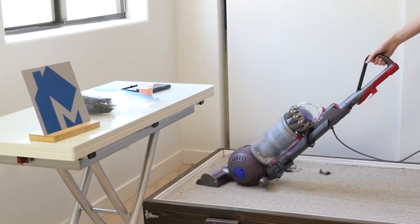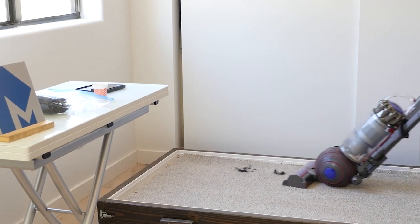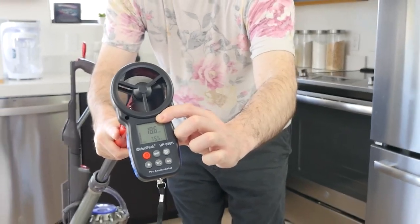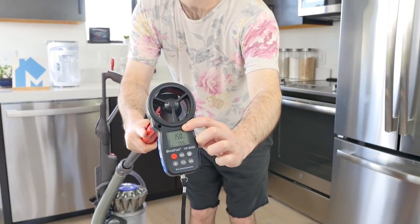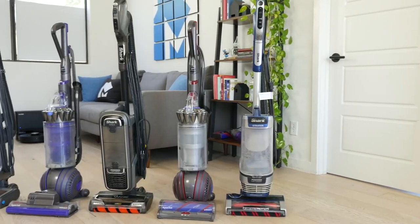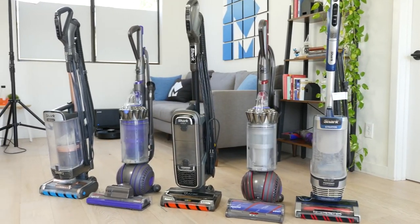To assess vacuums, we put them through a battery of objective and data-driven tests. If you'd like to see the details on exactly how we test, our data, and how each of the five vacuums compare to each other, jump to the comparison chapter time codes in the description. Before we take a deep dive into the different tests, let's highlight the absolute best uprights we've tested.